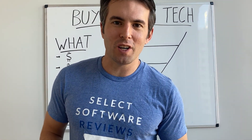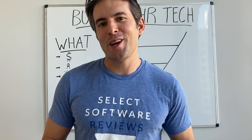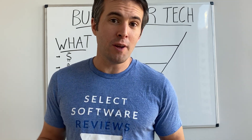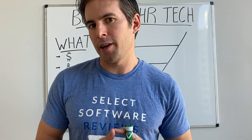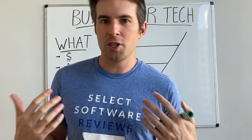Hey everybody, my name is Phil Strzula. I'm the founder of a website called Select Software Reviews, and today we're going to do a quick overview on buying HR tech. This is meant to be for people who are already fairly experienced at buying HR tech and provide a couple of unique insights, as well as folks who are just getting started.